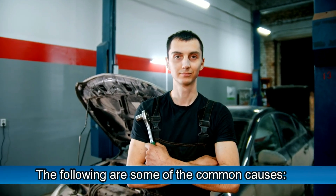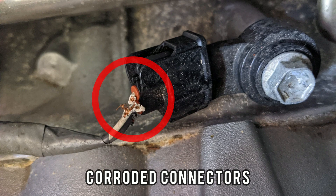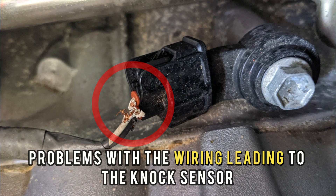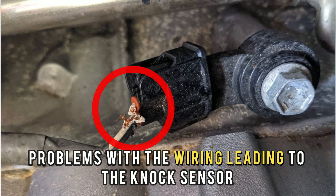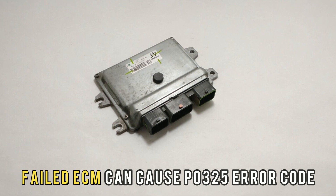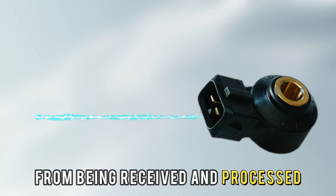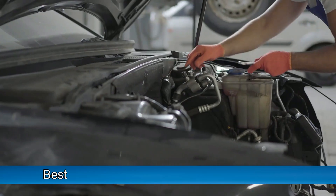The following are some of the common causes: a malfunctioned knock sensor, corroded connectors or problems with the wiring leading to the knock sensor, engine mechanical problems, or a failed ECM, which can cause a P0325 error code by preventing the sensor's signal from being received and processed.